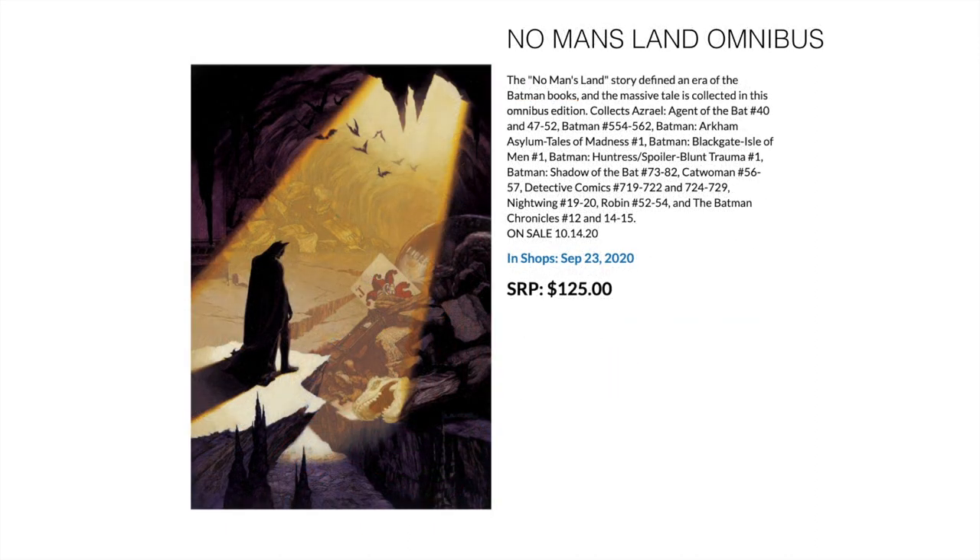Next, No Man's Land Omnibus — a long-awaited one. This collects Azrael: Agent of the Bat 40 and 47 to 52, Batman 554 to 562, Batman Arkham Asylum: Tales of Madness 1, Batman: Blackgate - Isle of Men 1, Batman/Huntress/Spoiler: Blunt Trauma 1, Batman: Shadow of the Bat 73 to 82, Catwoman 56 to 57, Detective Comics 719 to 722 and 724 to 729, Nightwing 19 to 20, Robin 52 to 54, and Batman Chronicles 12 and 14 to 15. This comes out around the end of September on the 23rd.